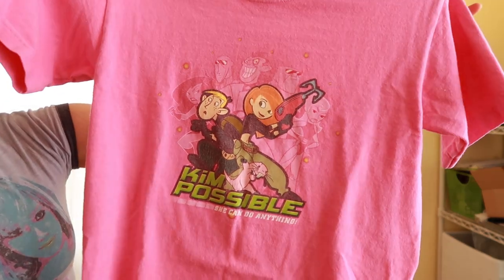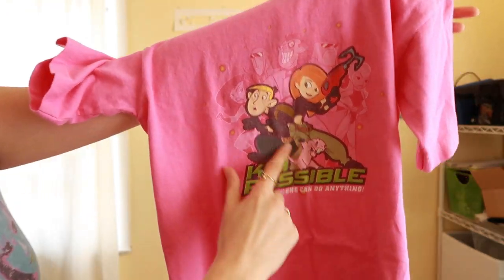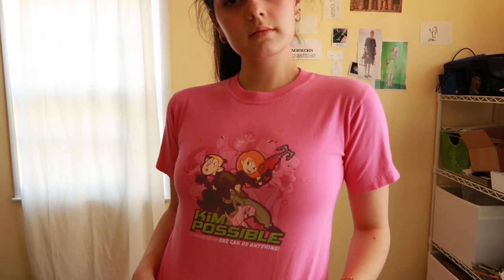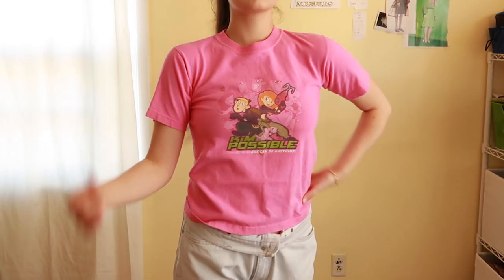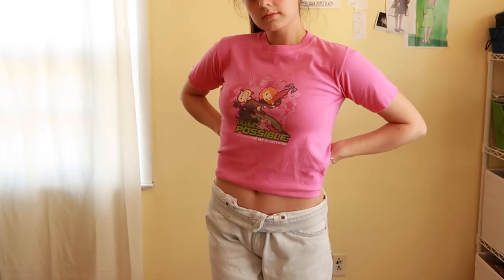Third baby tee — this one's so good. It's a hot pink Kim Possible one from the early 2000s — it's got Ron and Rufus on it. 'She can do anything' — hell yes, girl, she can.